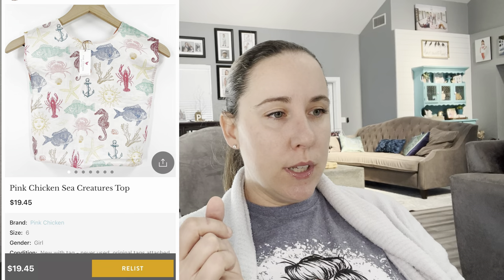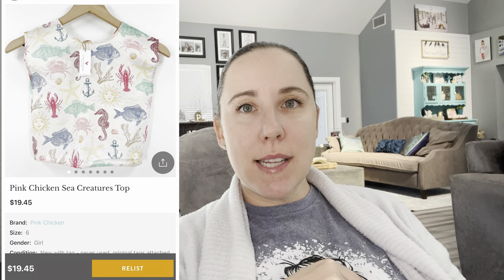This was another break-even situation. I bought this Pink Chicken top — great brand, sounds funny but you'll remember it, it's a higher-end kids brand. This sea creature top I bought off Kidizen for my daughter for a cruise in the fall, then found the exact same one used at Once Upon a Child. We didn't need two, so I sold the new-with-tags one back on Kidizen for $19.45. I had originally paid $15.98, so I technically lost a couple bucks, but I was happy to get most of that money back.